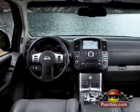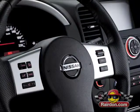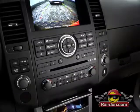Inside, you'll find a world developed to make your life easier with a driver memory system, available voice-activated navigation, intelligent key, DVD entertainment system, rear-view monitor, and more.